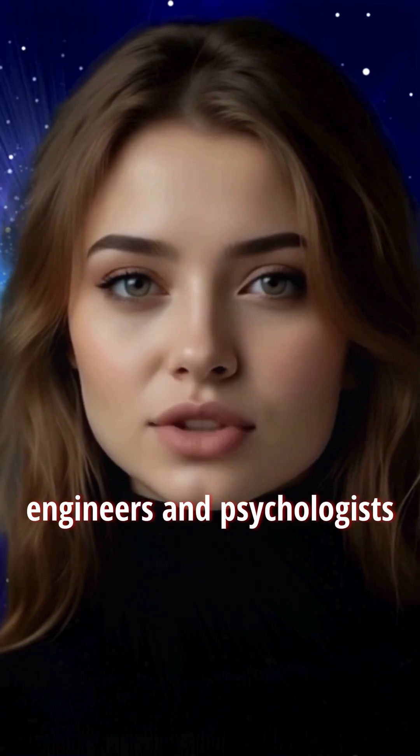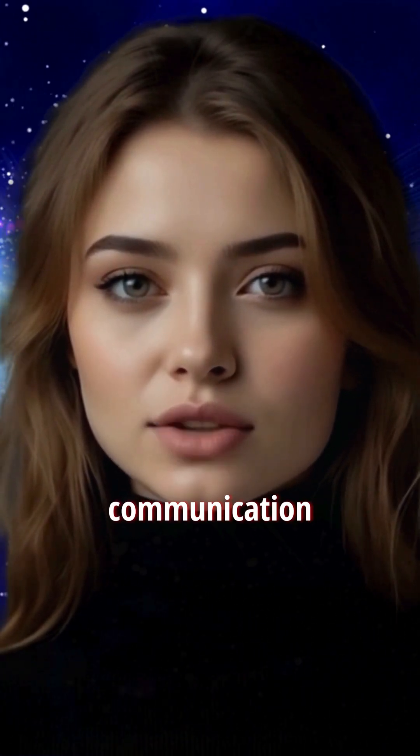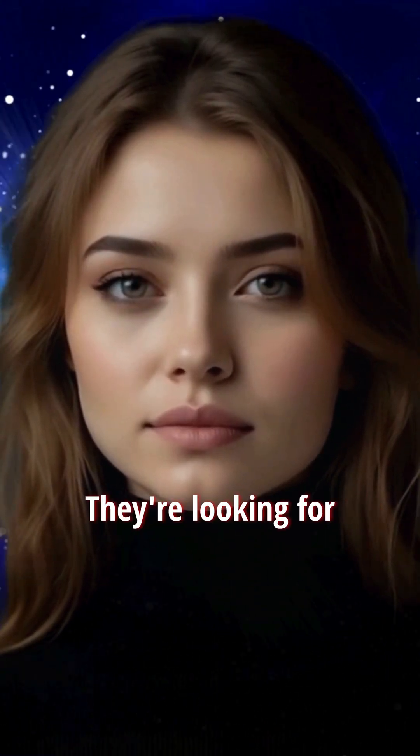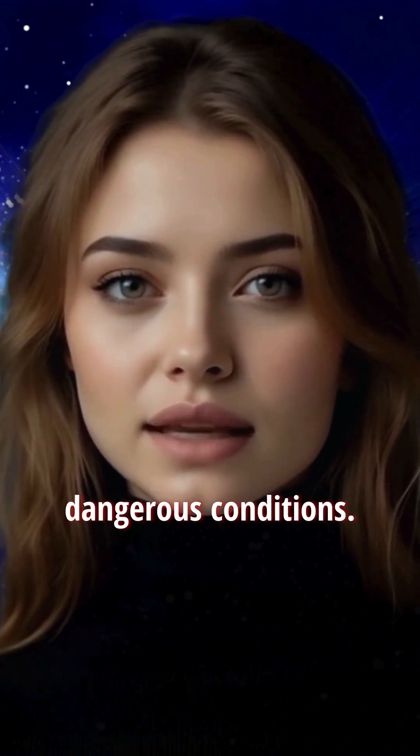Then comes the hardest part — interviews. Senior astronauts, engineers, and psychologists assess your leadership, communication, and decision-making skills. They're looking for someone who can function as part of a crew in tight, dangerous conditions.